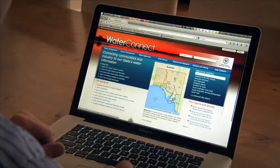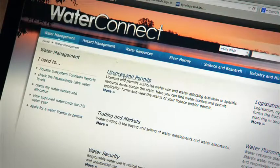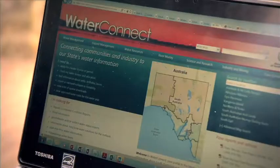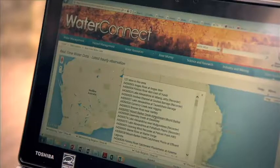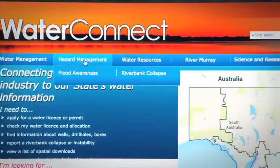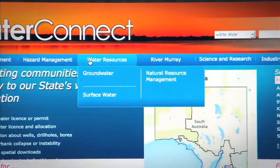WaterConnect also allows users to search for information about their water licence and permit statuses in South Australia. Users are able to click on the map, type a location or select a region to see the information relevant to that area. WaterConnect is the go-to site for water-related information.